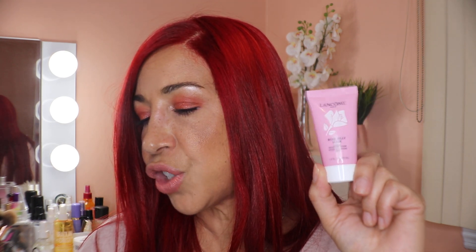Another sleeping mask for hydration is the Lancôme Rose Jelly Mask — this is a deluxe size, but the full size is $35 at Ulta or Macy's. Apply to clean, dry skin and leave on overnight. The claims describe it as an intensely hydrating leave-on gel mask that locks in moisture and plumps skin invisibly overnight. I love the rose scent — anything rose is soothing and pleasing to me.